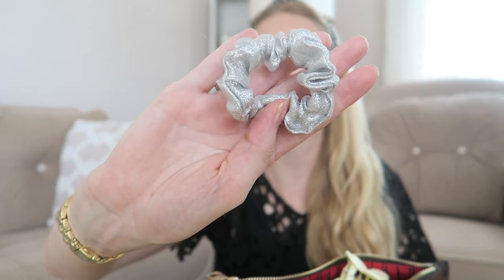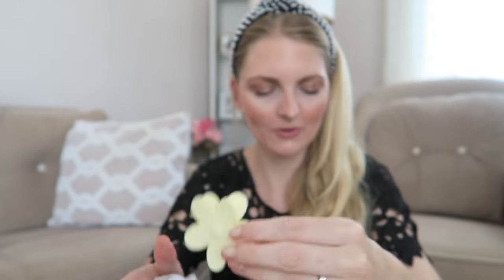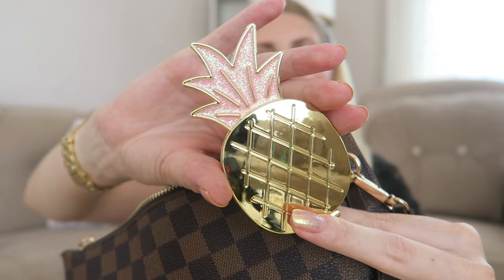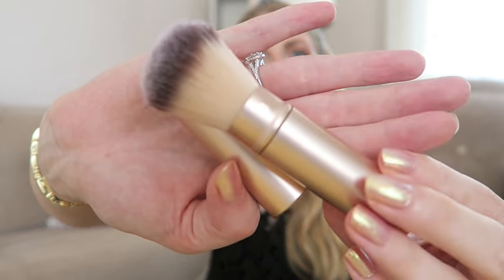The bag also comes with a little pochette, which I use as a makeup pouch. Inside I have another elastic — a silver scrunchie — and a little flower clip, which is so adorable. I've also got some tissues, which always come in handy, and a little mirror in the cutest pineapple shape. I also have a little makeup brush you can use for powder or bronzer for touch-ups. I'm not entirely sure of the brand — it looks like La Cura.